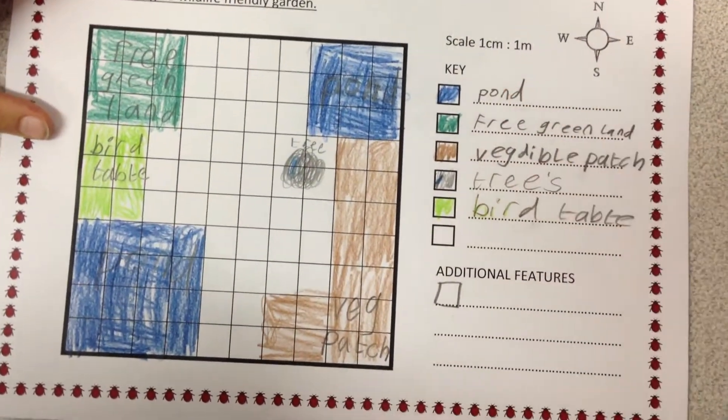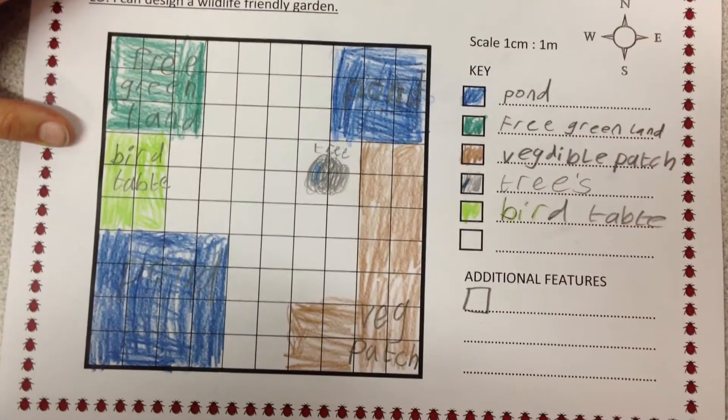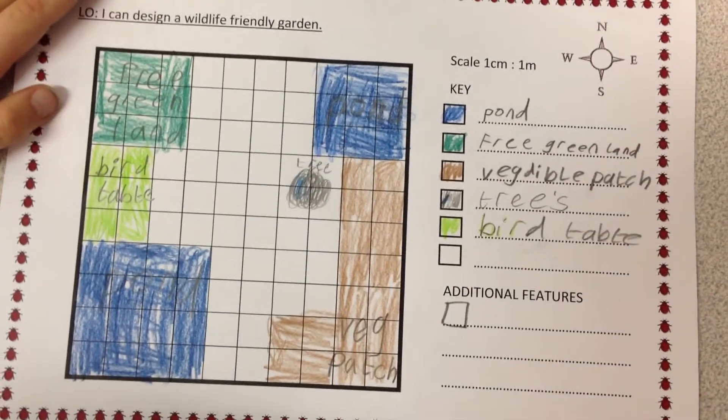These are the colours that go with the birds. So that's your key, is it? What does the pond attract? Lots of amphibians and stuff. Very good, thank you very much.